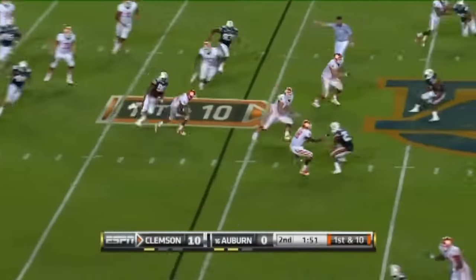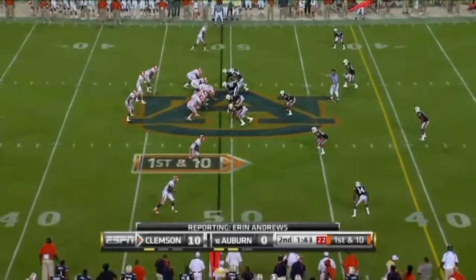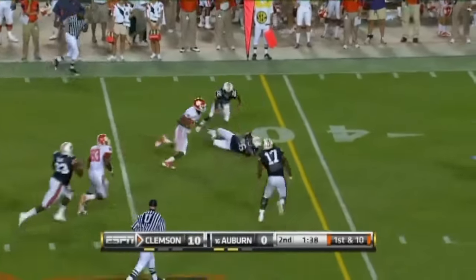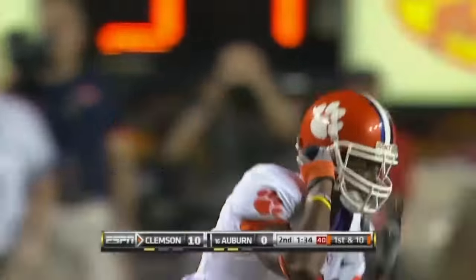Parker on first down throws that middle screen and snaps it off to Jones. They'll try to regroup here and stop Clemson. And Clemson says we're gonna try to get even more — as they cross the 40. Xavier Dye for the first down now.